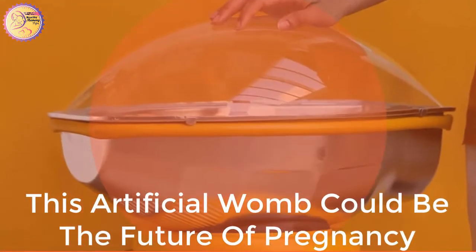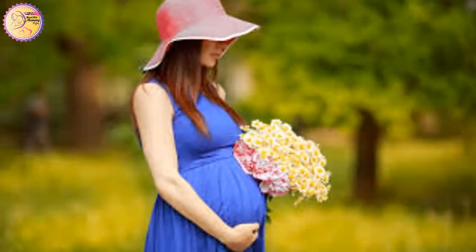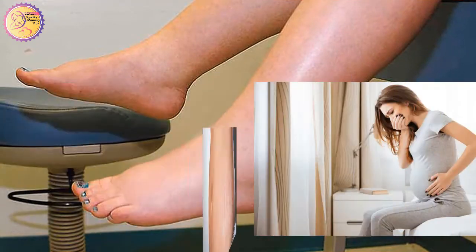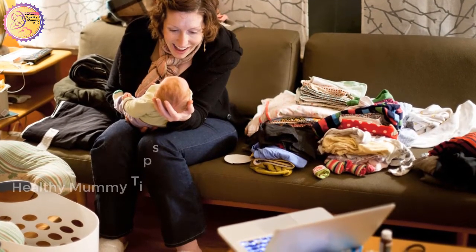This artificial womb could be the future of pregnancy. Pregnancy is a truly wondrous thing, but it can also be a bit of a drag. Your ankles swell, you gain weight, then there's morning sickness and stretch marks to think about. Although it's truly a privilege to have a child, what if science gave us all another option?